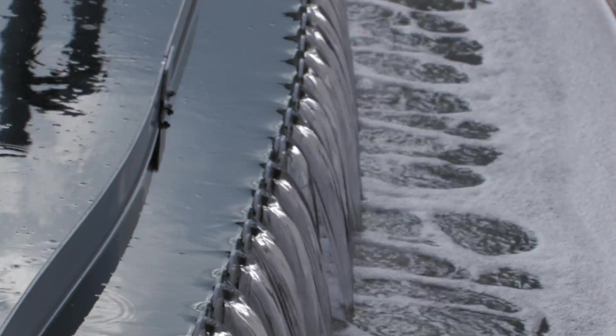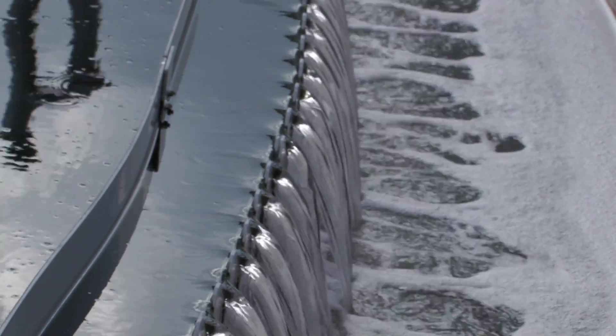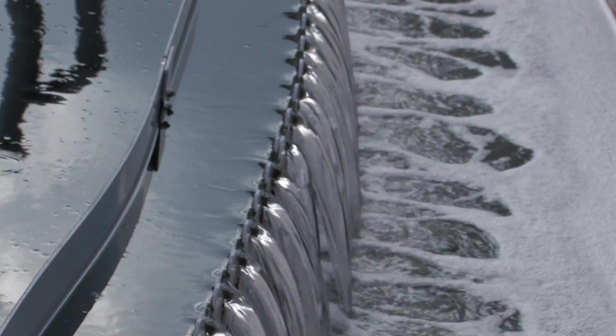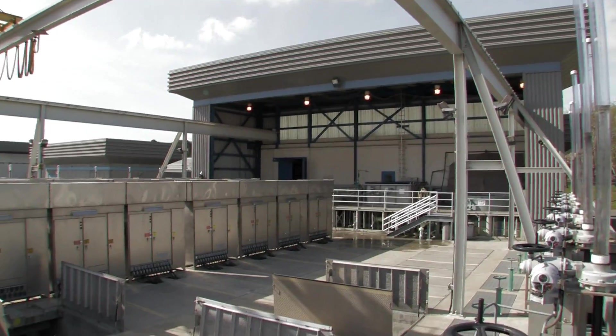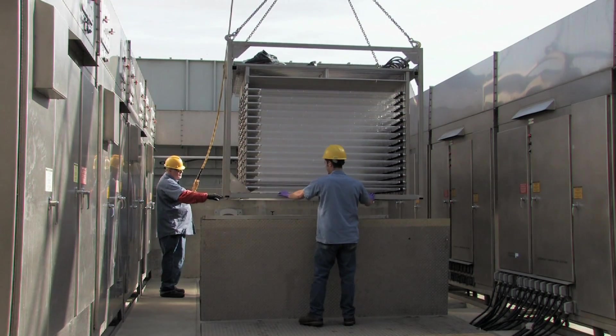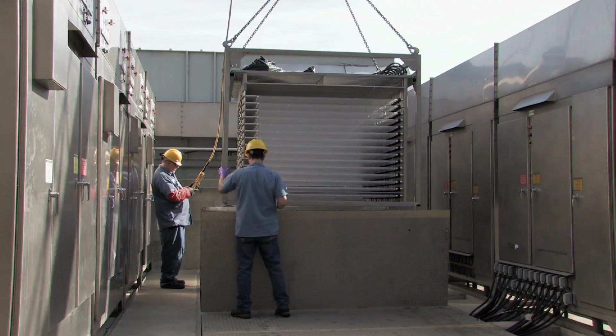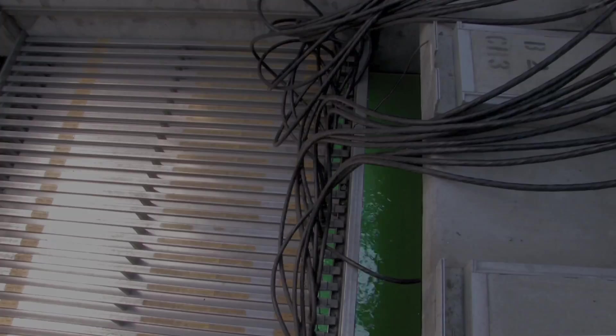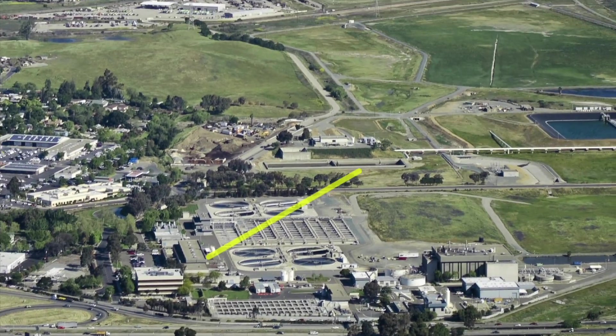At this stage, water that comes off the top of the secondary clarifiers has had more than 95 percent of its impurities removed. The wastewater is then disinfected by passing through an array of ultraviolet lamps. The UV rays break down the DNA in any remaining bacteria, destroying their ability to reproduce and survive.